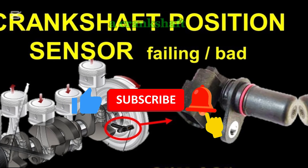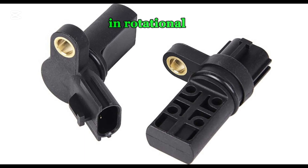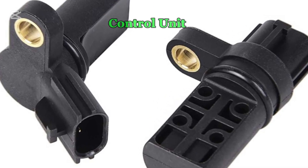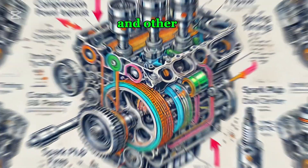A crankshaft position sensor, or CKP sensor, is a crucial engine component that monitors the position and rotational speed, RPM, of the crankshaft. It sends real-time data to the engine control unit, ECU, which uses this information to control ignition timing, fuel injection, and other engine functions.